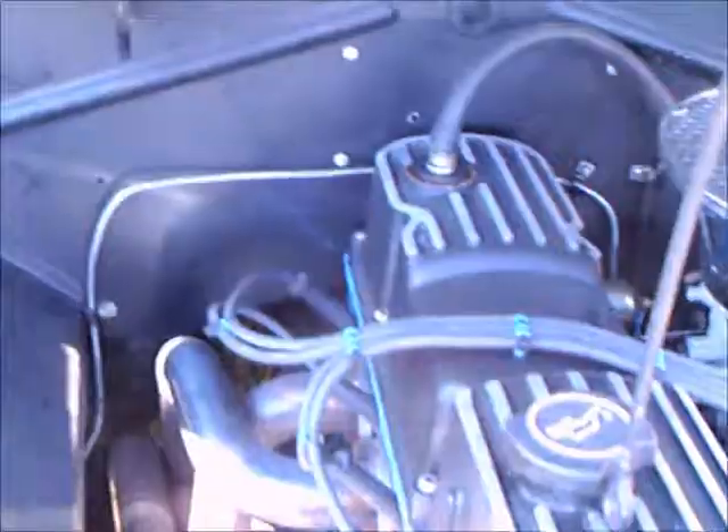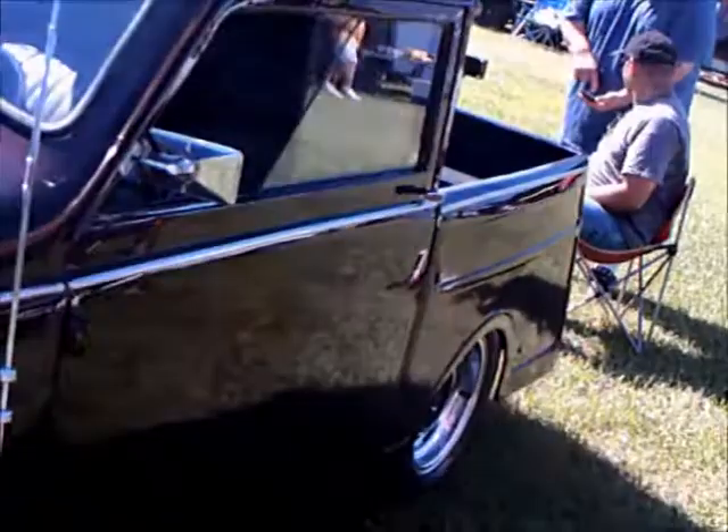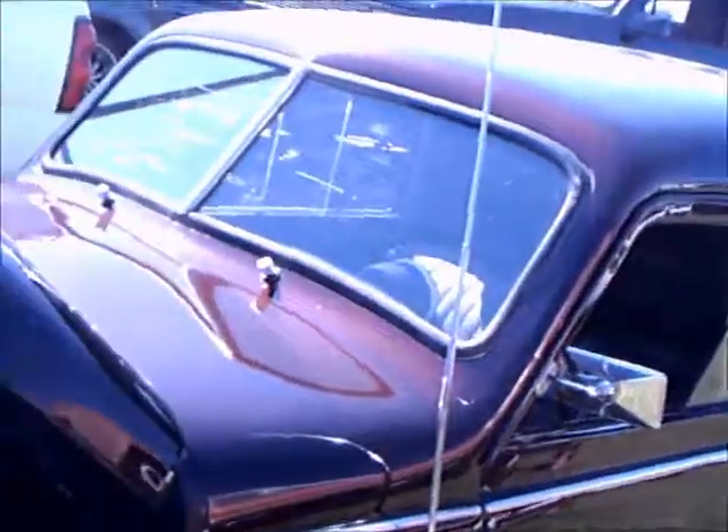Now there's been an engine transplant here. This is a Pinto four-cylinder engine which they somehow managed to tuck in under the hood. Nicely done. This has a modern paint job and modern wheels, and the back end has been changed around.